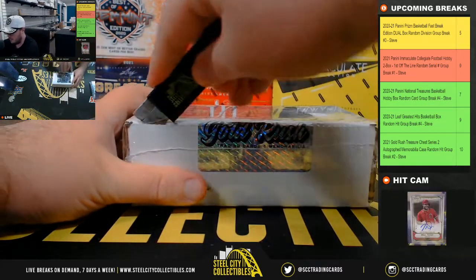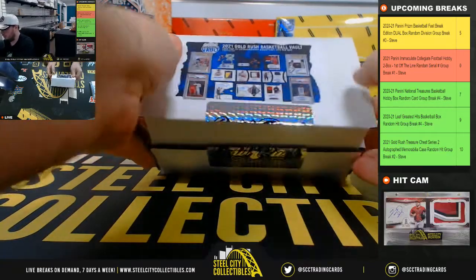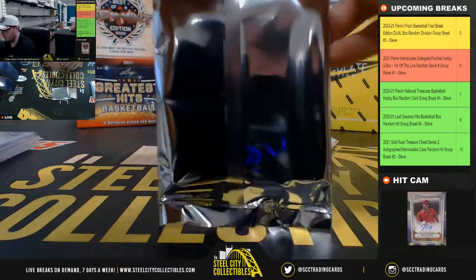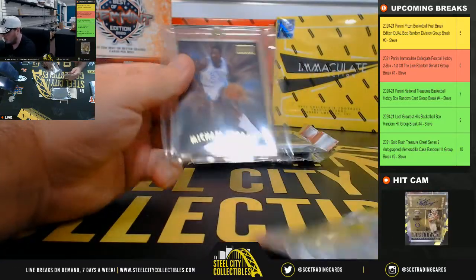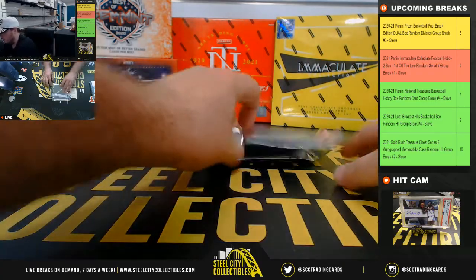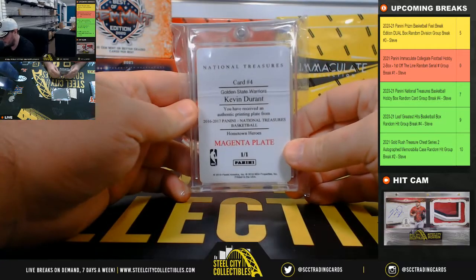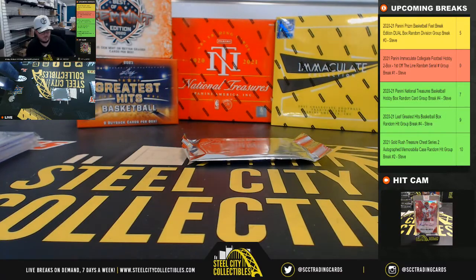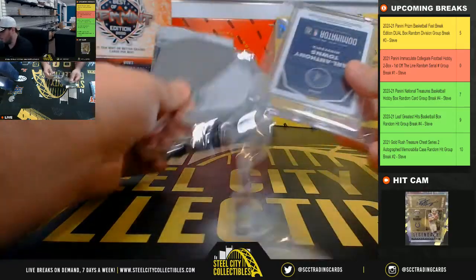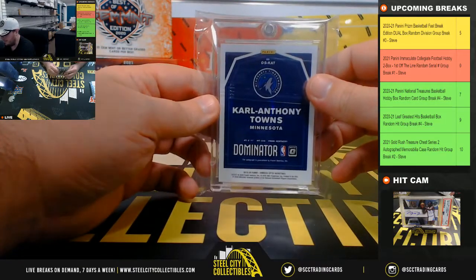And our final box of the break. Got a Michael Jordan Skybox Premium. Got a printing plate, one of one, Kevin Durant — 16-17 NT printing plate. And our final hit is an Optic Dominator Signatures Carl Anthony Towns, number 92 of 99.